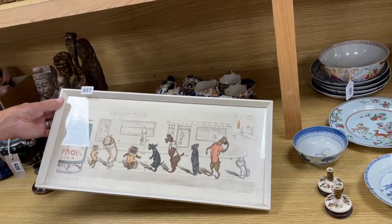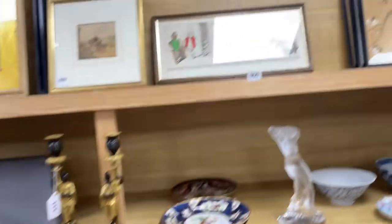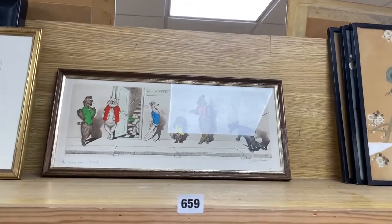I think the whole series was called something like 'the Dirty Dogs of Paris' or something along those lines. So there's lot 1657 and another one up there, lot 659.